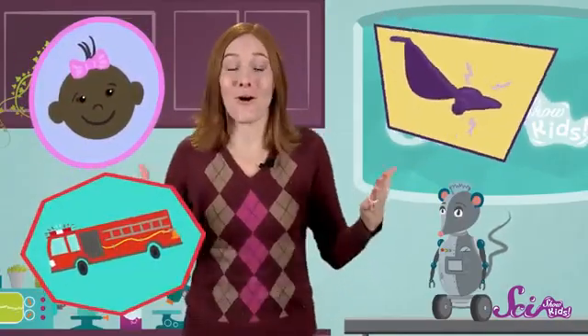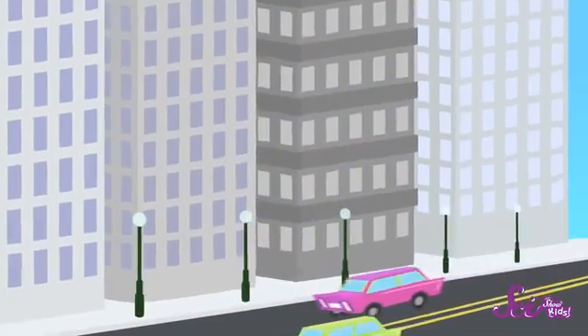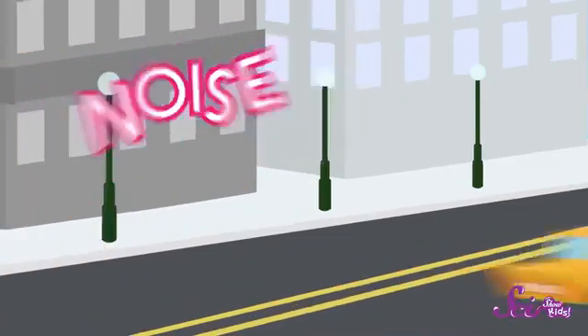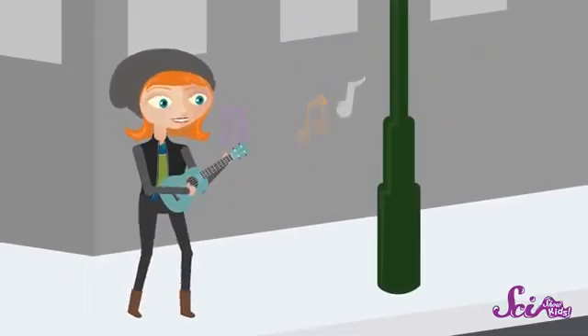Sounds are all around us all the time. There are so many of them, and we call sounds by a lot of different names. If a sound is really loud and kind of unpleasant, like when there's a lot of traffic going by, we sometimes call it noise. And if a sound is made by an instrument, like a piano or a ukulele, we call it a note, and we call lots of notes together music.